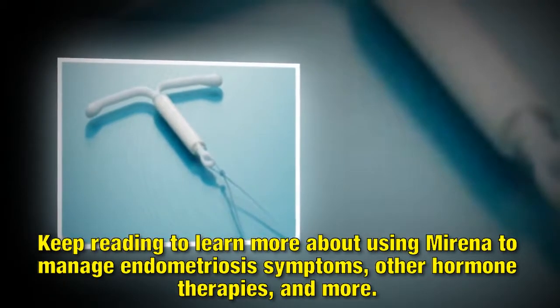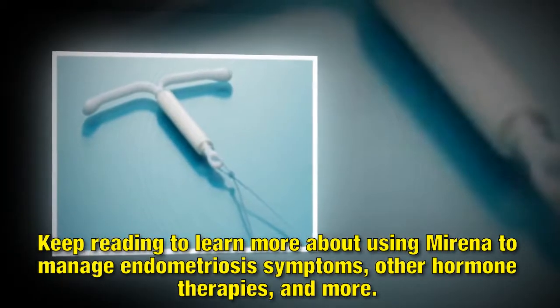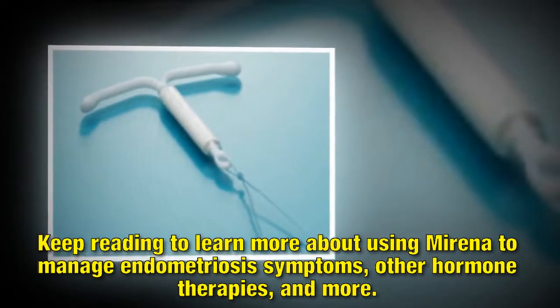Keep reading to learn more about using Mirena to manage endometriosis symptoms, other hormone therapies, and more.